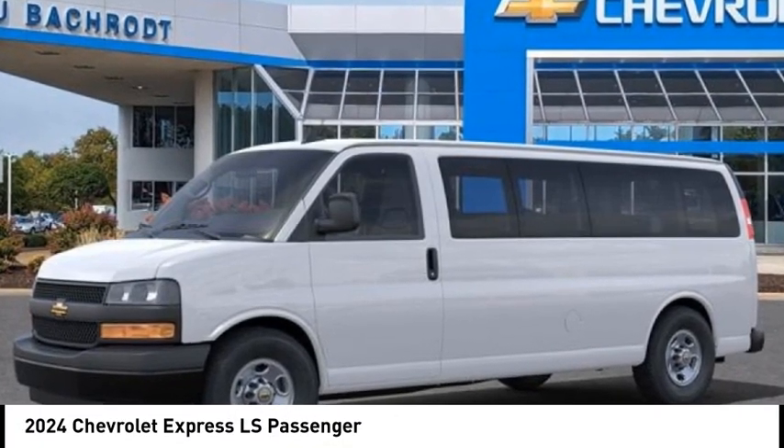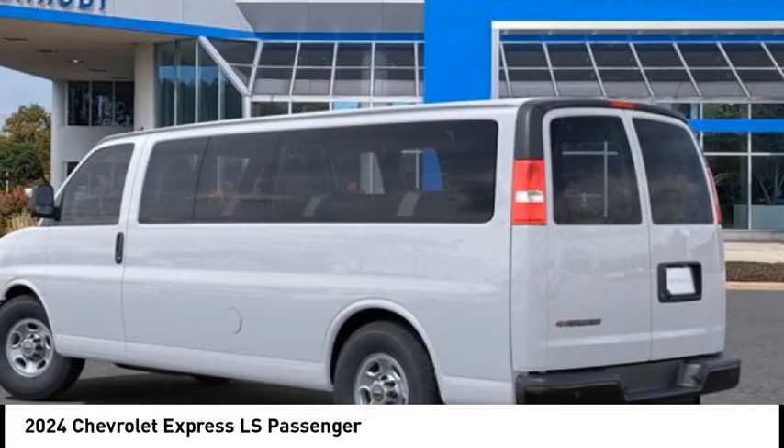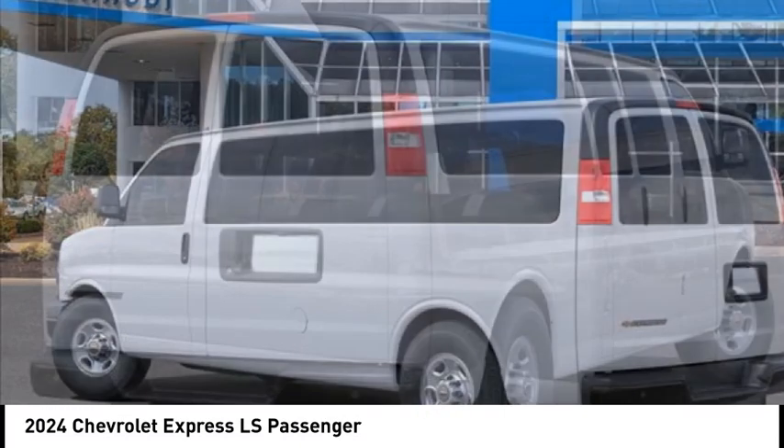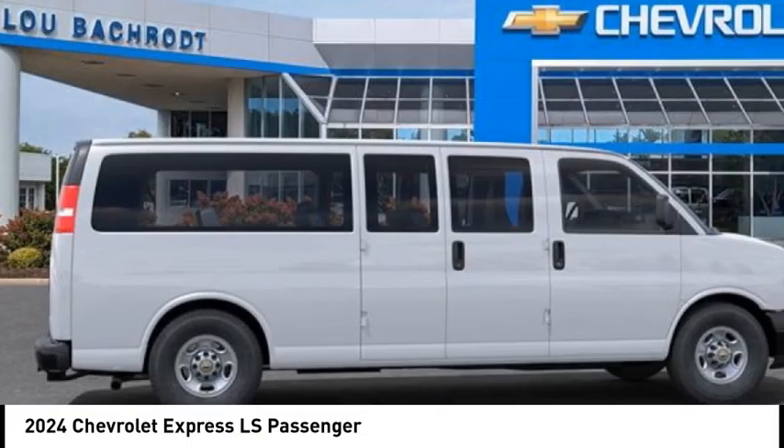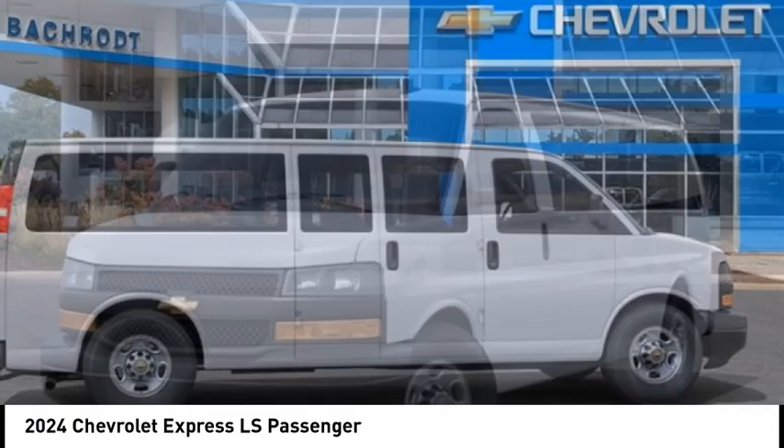Make a great choice today with the 2024 Express. The Express offers massive spaciousness, style, safety, and a surprising amount of optional features.